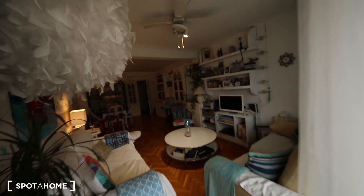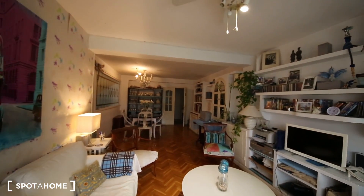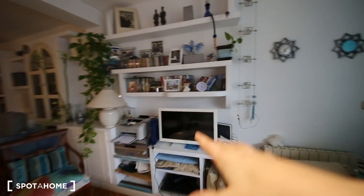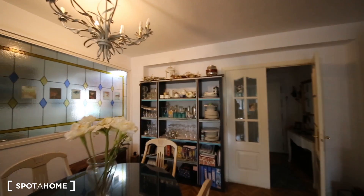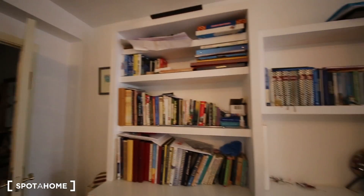I'm going to show you the living room right now. It's quite bright and nice. We have two nice couches, a very nice table. It has a TV, bookshelves, and a nice dining table. The bookshelves are very nice with decoration.